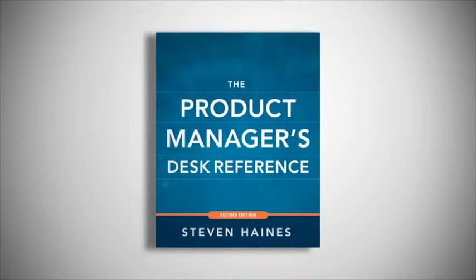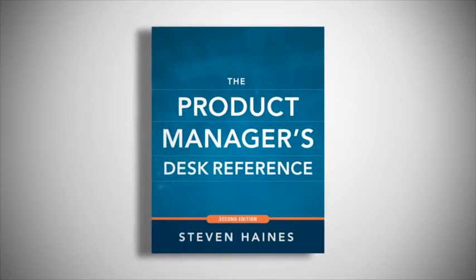The reason I wrote the Product Manager's Desk Reference was to fill a void in the marketplace, so to speak. I'm a product manager by trade, and people who take on this role don't have a unique go-to resource.